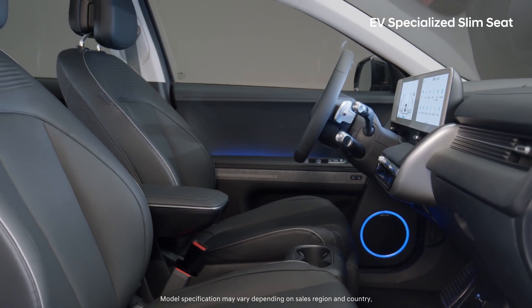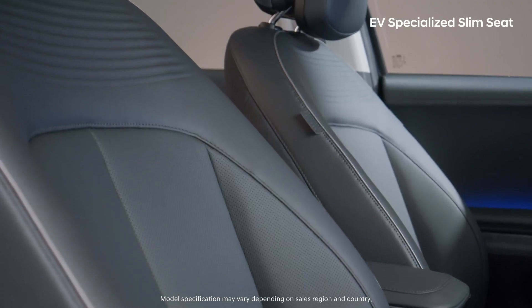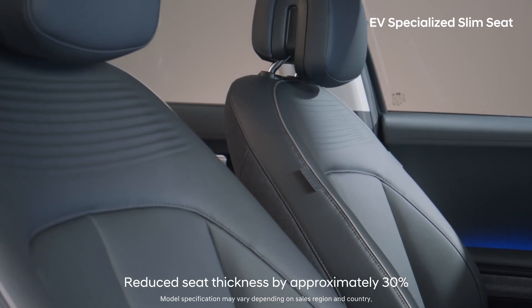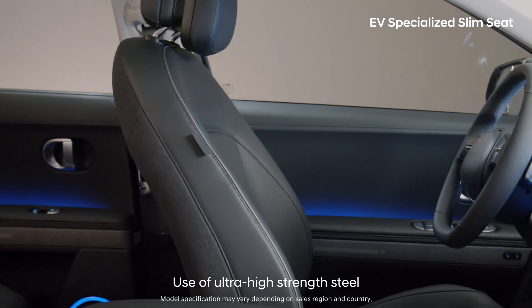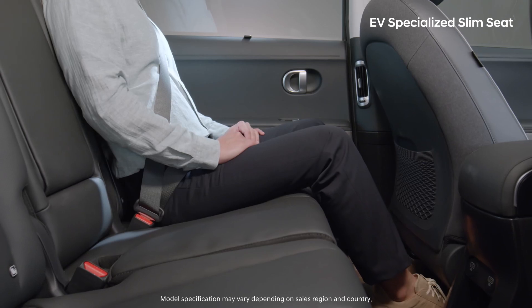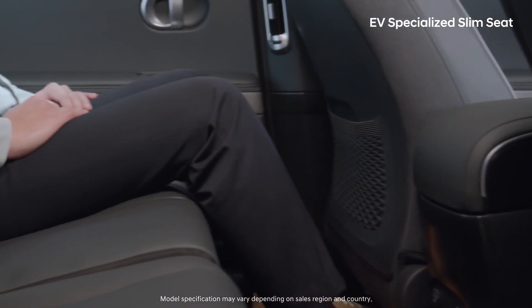Looking into the interior, the EV-specialized slim seats, which are both stylish and comfortable, will surely catch your eyes. The futuristically designed seats are made of material that is 30% thinner yet 20% stronger than those used in standard ICE cars, allowing them to maintain comparable strength. Thanks to the seats, passengers in the second row are able to enjoy much more room.